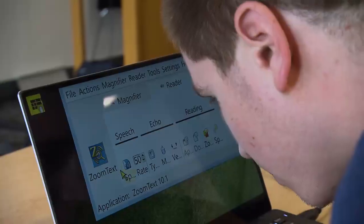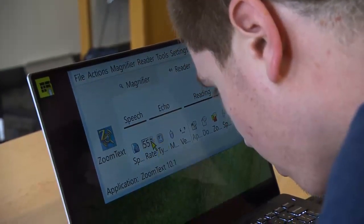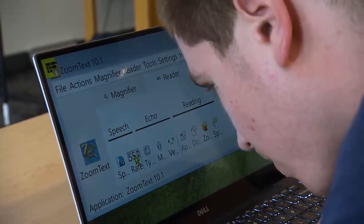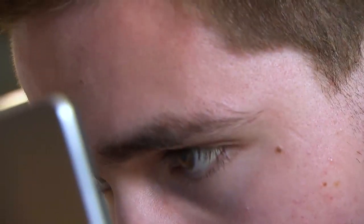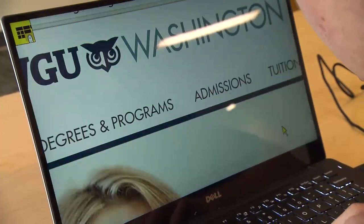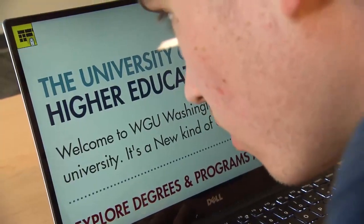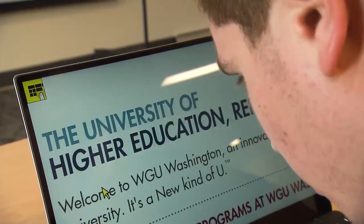The main piece of assistive technology that I use on the computer is ZoomText, which is a screen magnifier that allows me to make everything on the computer screen as big or as small as I need it, depending upon what I'm reading. There's also a built-in screen reader on ZoomText, which I can use to help read documents because my eyes get tired really easily. I also use a closed-caption TV monitor on my desk that allows me to see the board and what is being projected by the teacher.